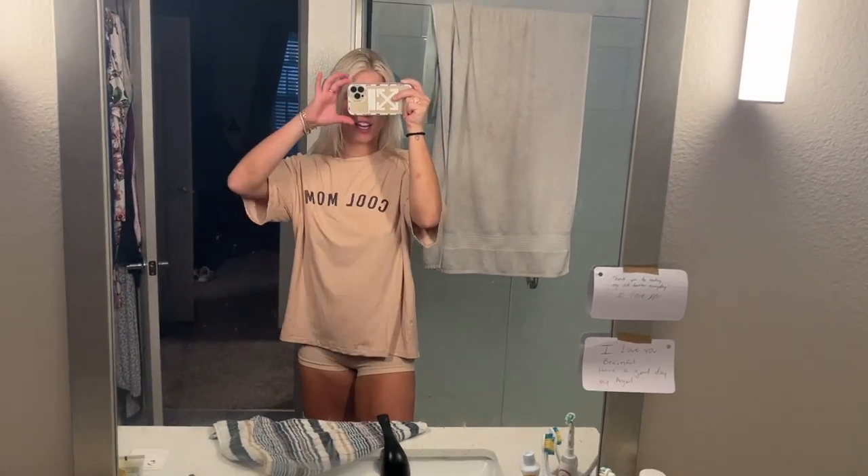I love this oversized top from Shein — it's so soft, it's eight dollars, and it comes in multiple colors.